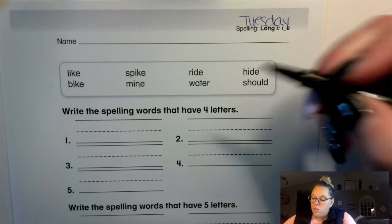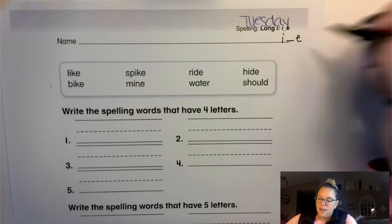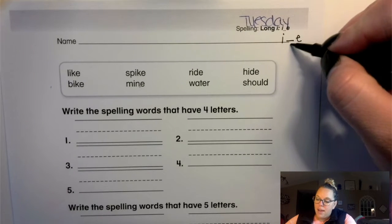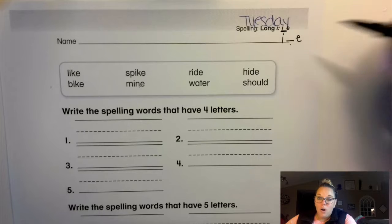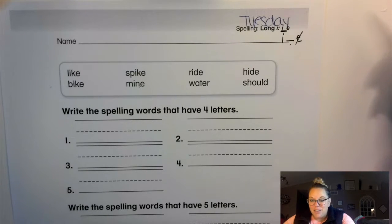So you heard our long eye words. Remember, that's an i-consonant-e. When you have an i-consonant-e, the i says its own name and the e is going to be silent. So let's check a couple of these out.